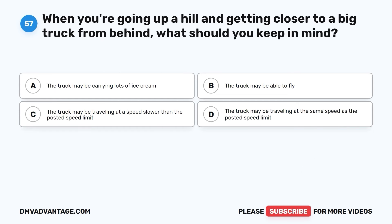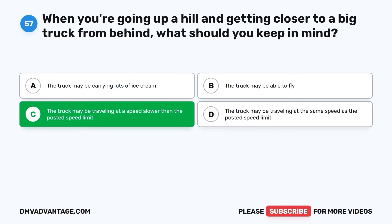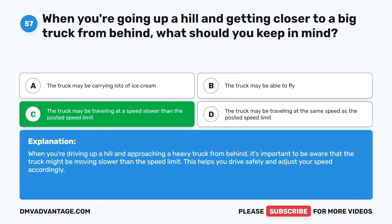Question fifty-seven. When you're going up a hill and getting closer to a big truck from behind, what should you keep in mind? A. The truck may be carrying lots of ice cream. B. The truck may be able to fly. C. The truck may be traveling at a speed slower than the posted speed limit. D. The truck may be traveling at the same speed as the posted speed limit. The correct answer is C. When you're driving up a hill and approaching a heavy truck from behind, it's important to be aware that the truck might be moving slower than the speed limit. This helps you drive safely and adjust your speed accordingly.